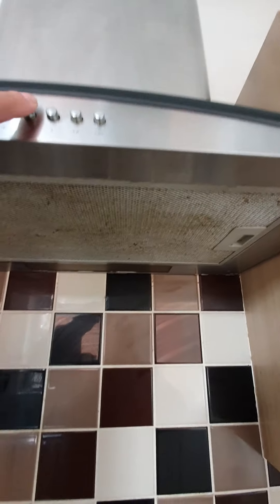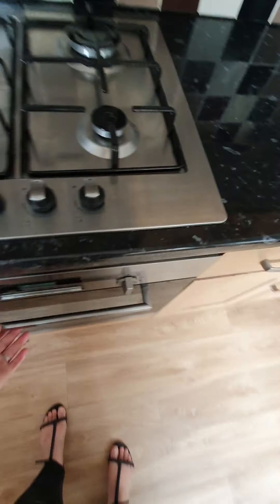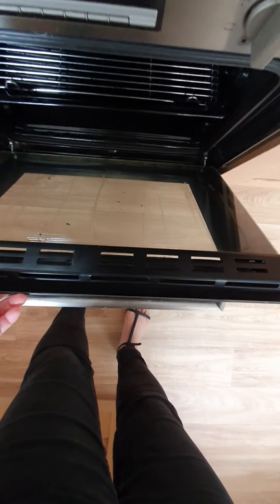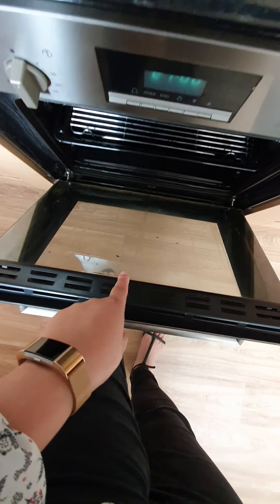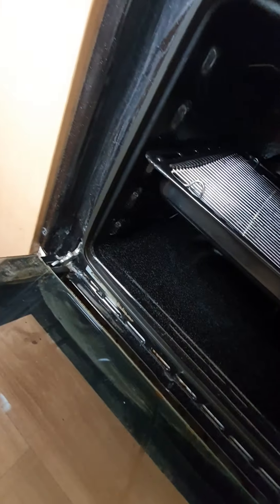Extractor fan needs cleaning. Lights working. The hob is clean and the oven — you've got a couple of lines as you can see. Inside's all clean with no concerns.